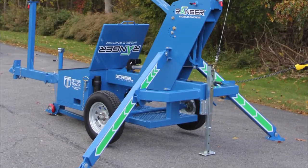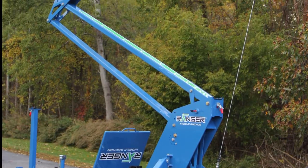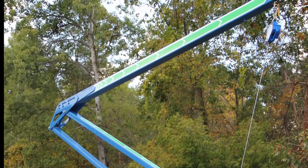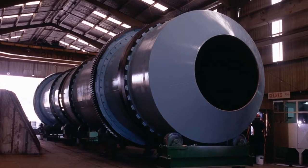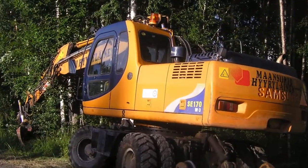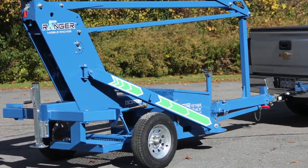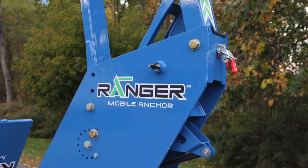With an overhead anchor height that can be adjusted from 18 to 22 feet and featuring a reach of up to eight and a half feet, the Ranger offers complete protection for a single worker in areas such as airplane maintenance, industrial equipment repairing, rail car refurbishing, and the repairing of heavy construction vehicles. No matter the work environment, the Ranger can be moved and erected in a matter of minutes, thus contributing to productivity and safety on every level.